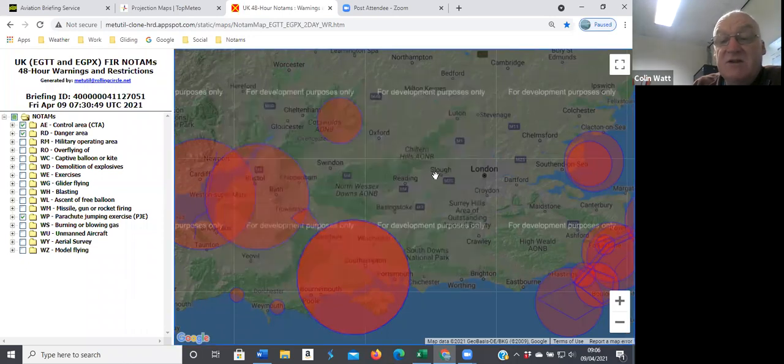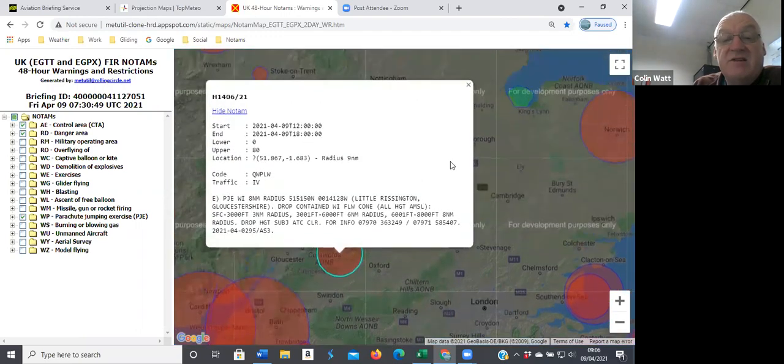Locally to us, nothing really going on. The only thing a little bit further away: they've got parachuting at Little Rissington with the usual cone, starting at 8,000 feet this time — normally it's 12,000.